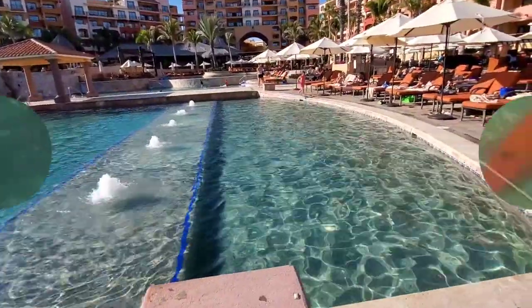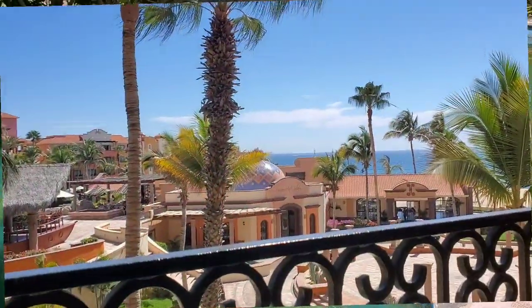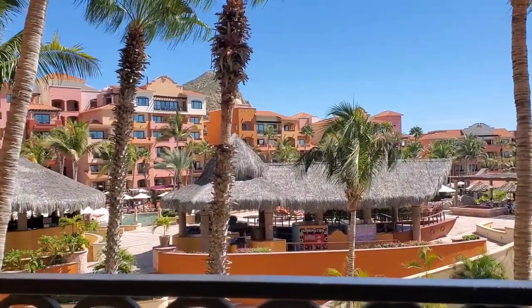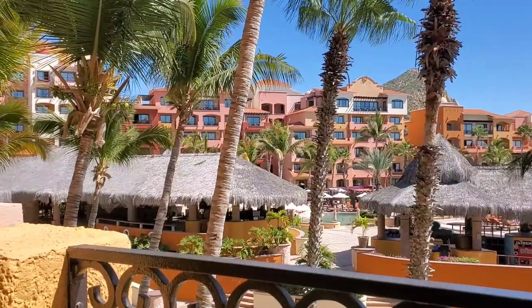Hi guys, welcome back to my channel — it's your girl Belly, and I'm back with another video. This one is a resort video of the beautiful Playa Grande Resort in Cabo San Lucas, Cabo!